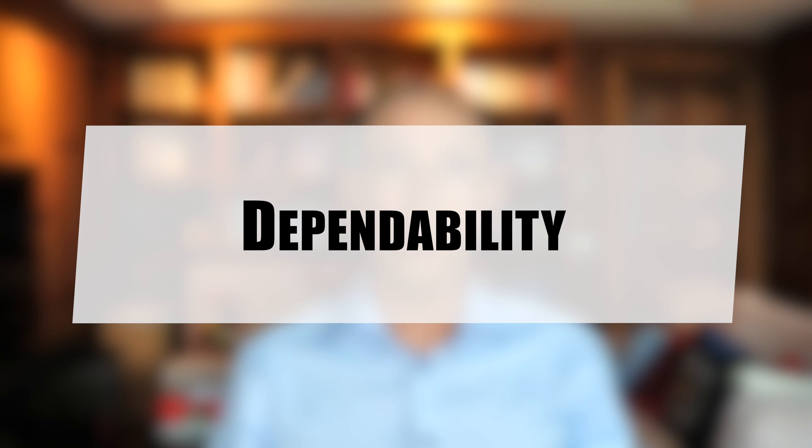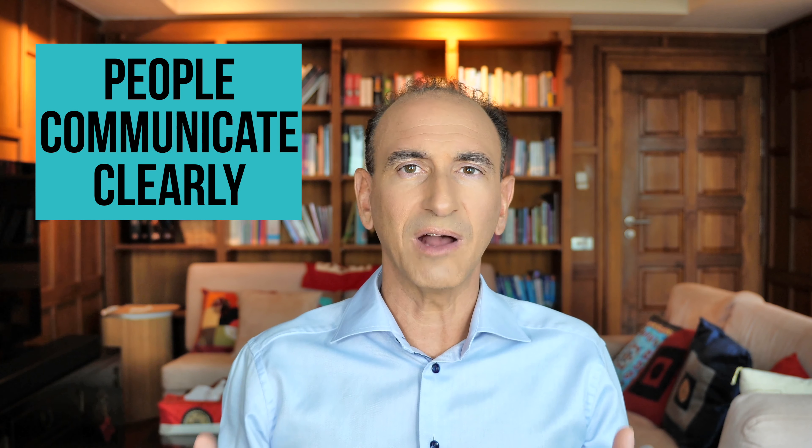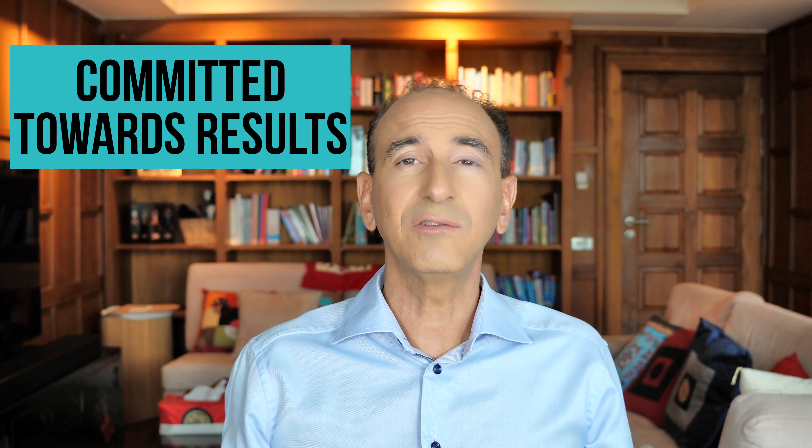Psychological safety is essentially about building trust. Dependability refers to the degree to which team members can rely on each other to get things done. On dependable teams, members reliably complete quality work on time — the opposite of shirking responsibility. People take responsibility for their work, communicate clearly about their progress and roadblocks, and are committed to delivering results.